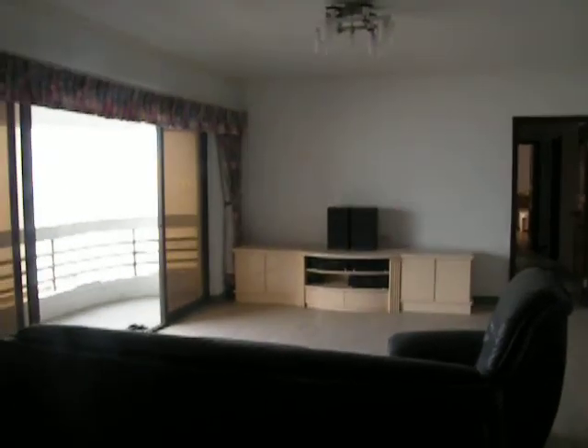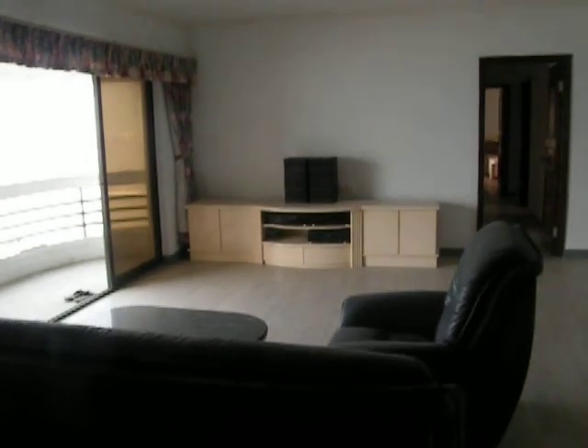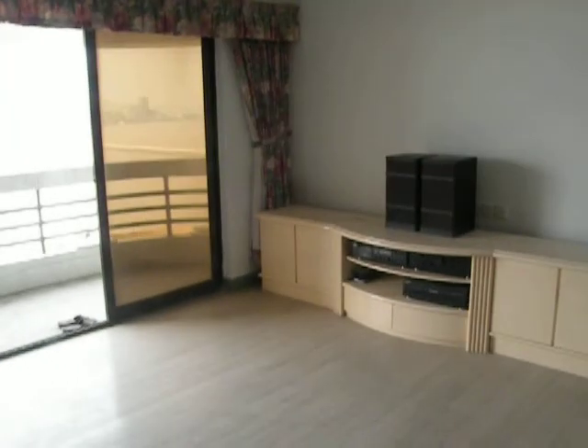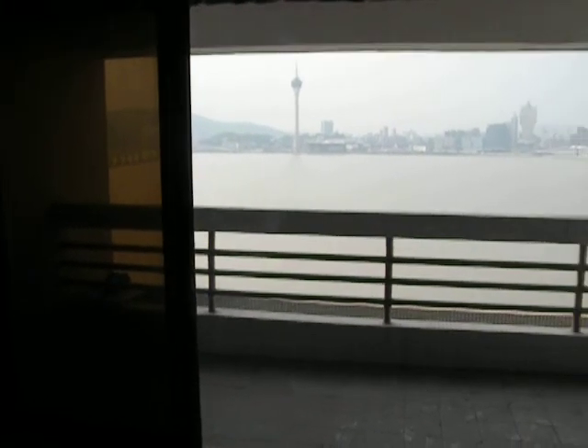Here in Ocean Gardens, 17C in color. Here we have the living room — a very nice size living room. And to my left, we have a balcony.